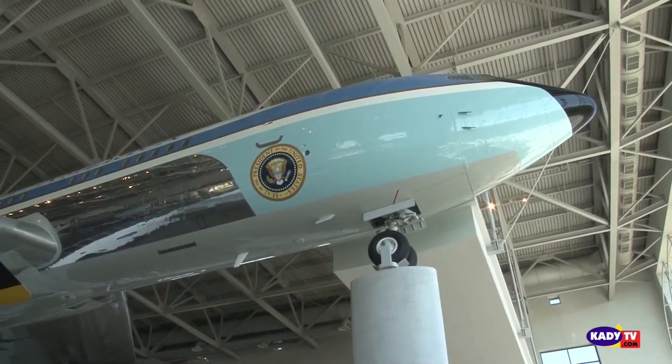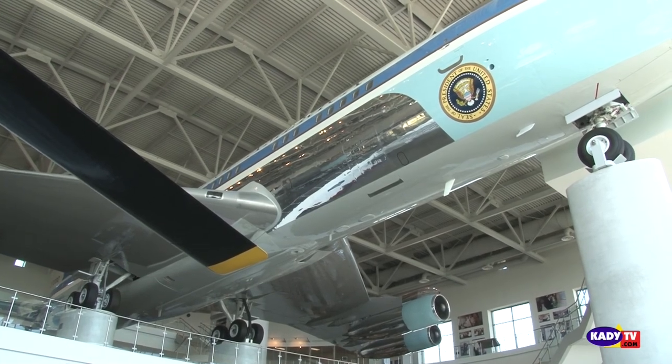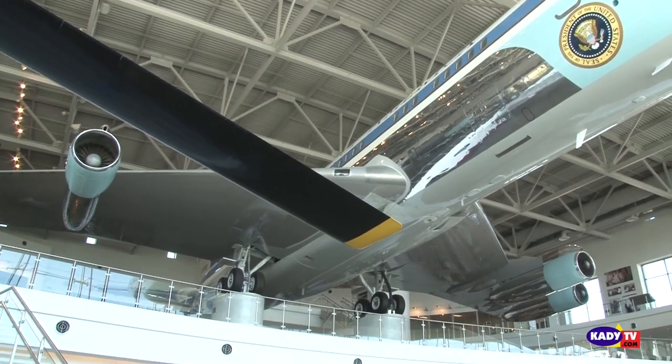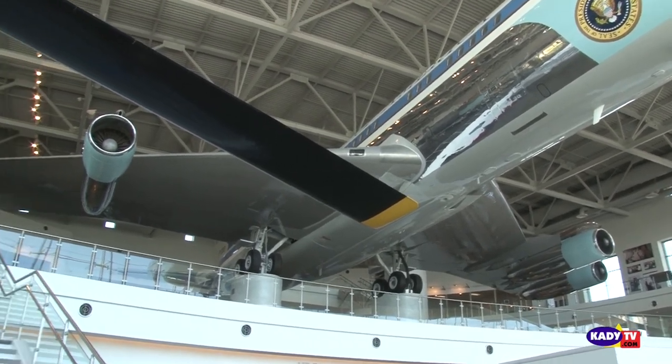Well, it is palpable. If people want to learn more about the Foundation and things that are going on here at the Reagan Library, where would you direct them on the Internet? We have a world-class website as well. They just need to go to www.reaganfoundation.org and they'll get educated pretty quick as to what happens here on a day-to-day basis. John, thank you so much for bringing the Moonrock exhibit and all of the exhibits here to the Ronald Reagan Library. This is Bill Frank reporting for KADY-TV. Thank you so much for joining us.